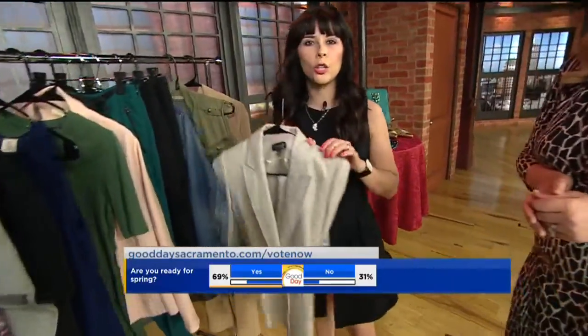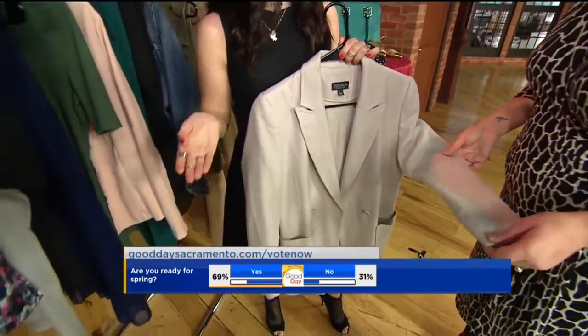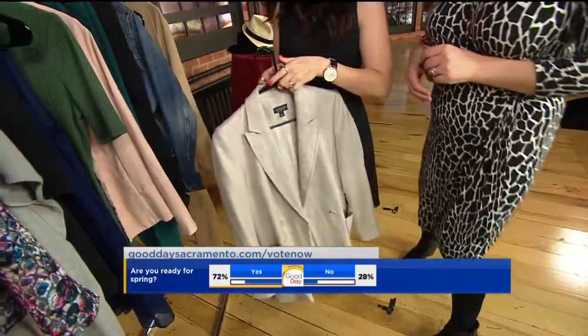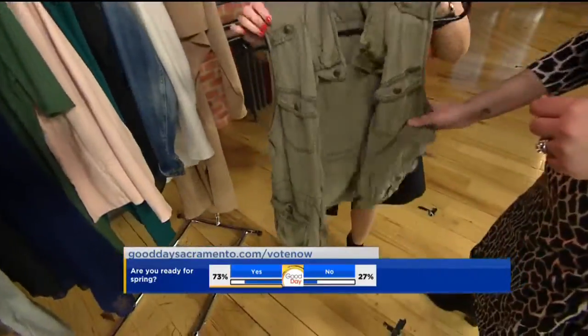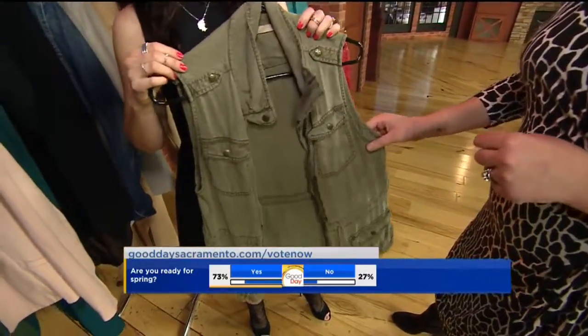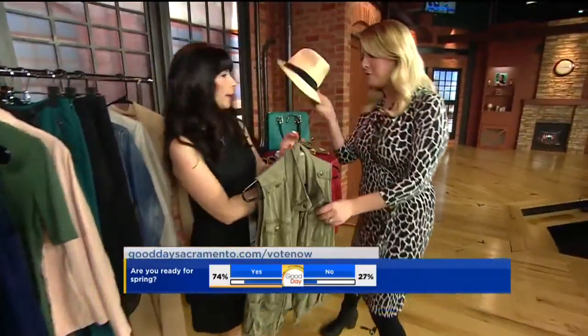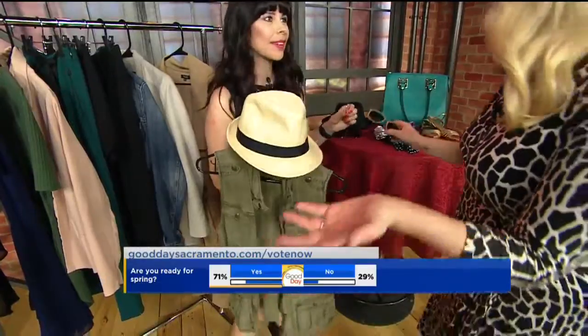Another thing — these vests are awesome to throw on over things, even over shorts. You can put this on top of a little shorts outfit, it's really cute. We're also seeing the little military jackets. Doing a little vest is an awesome thing because you can layer it on top of things. I see this with a little fedora, and then throw in some sunglasses and shorts and you're good to go.